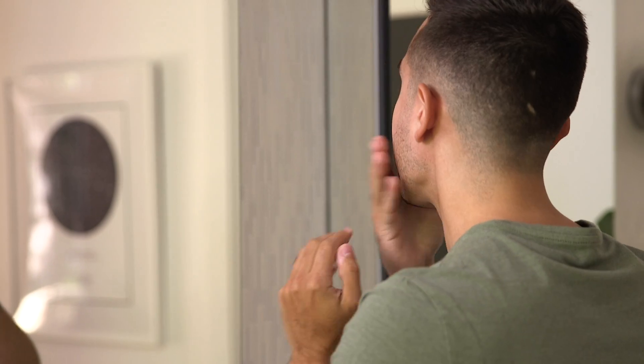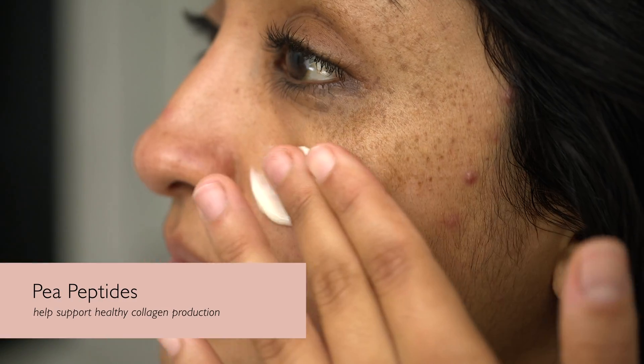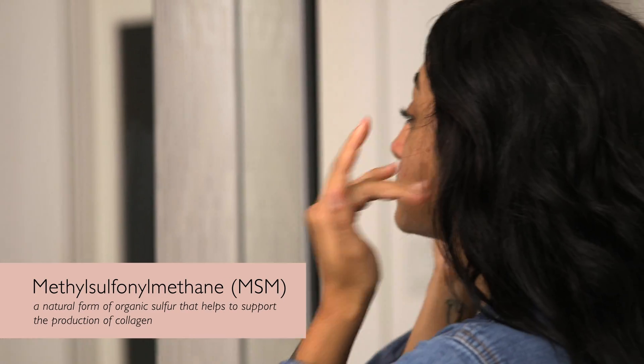Beta carotene is a really awesome, strong antioxidant that really protects you against UV stress. It also contains P-peptides, which are really supportive for collagen, and MSM — nature's beauty mineral — to help also support collagen.